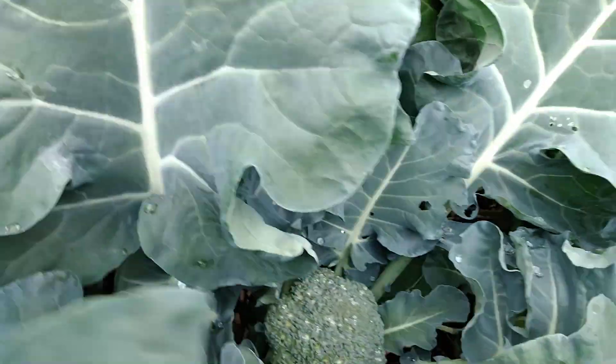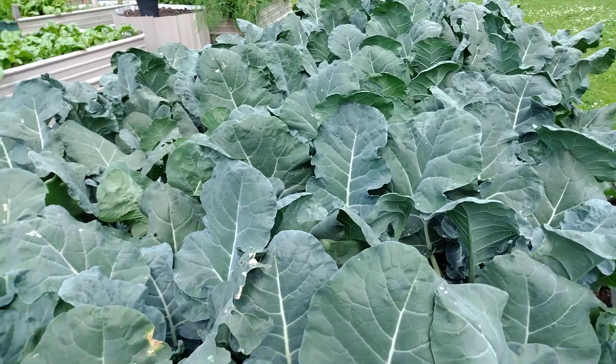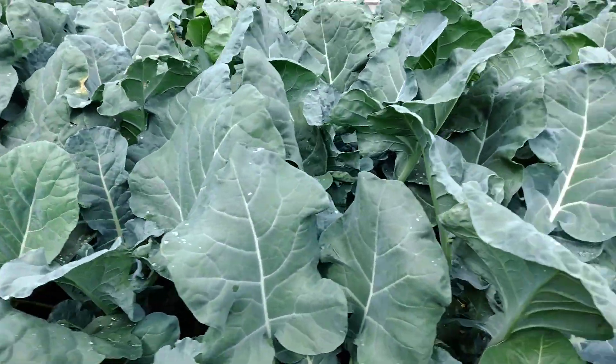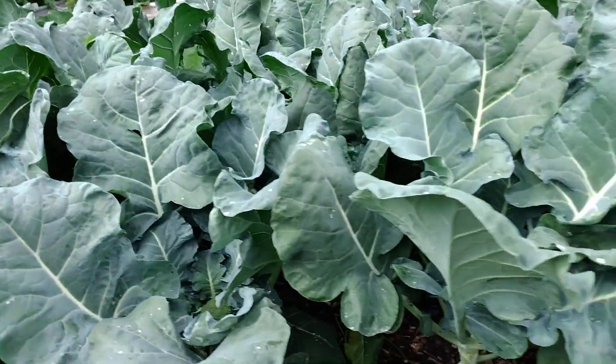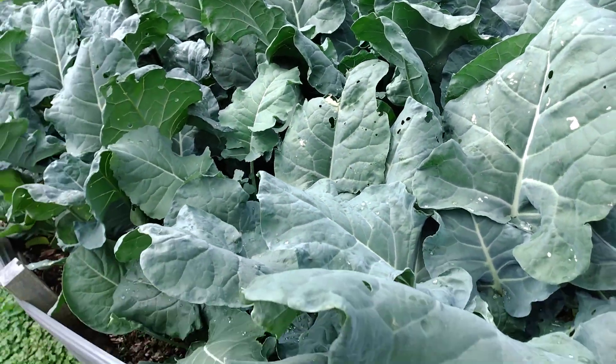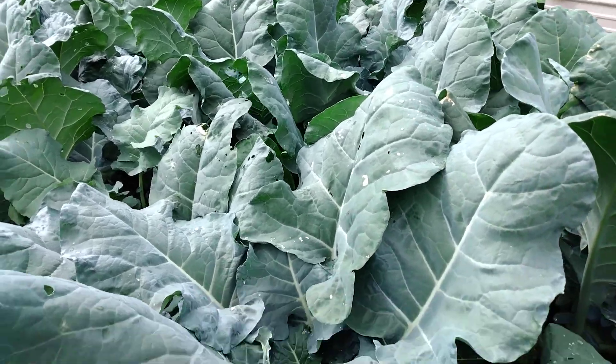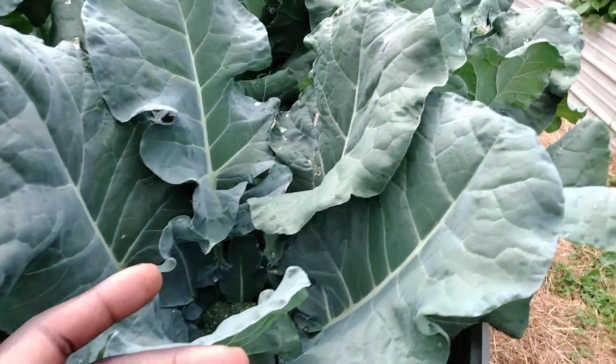It's looking nice and healthy, nice and big. Look at this broccoli bed — it's over probably about 100 broccoli plants in this bed. What I like about this close-quarter kind of planting is that it eliminates the need for any weeding.